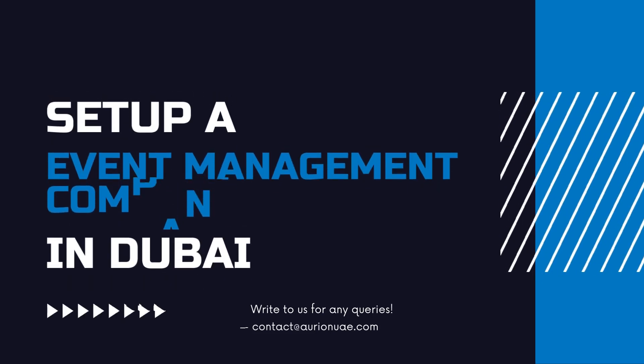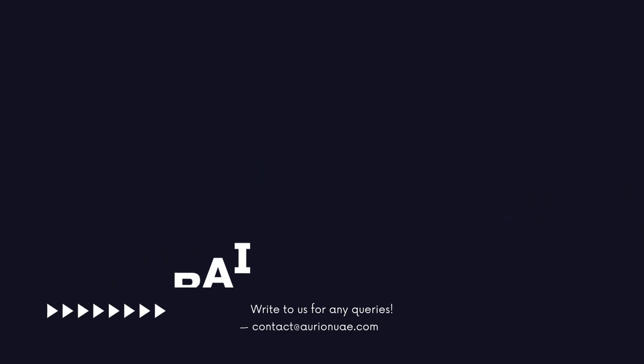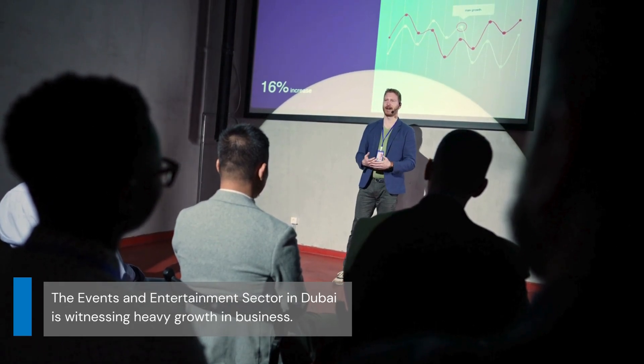Hello all, here is a short video on how to get an event management license in Dubai. The events and entertainment sector in Dubai is witnessing heavy growth in business.